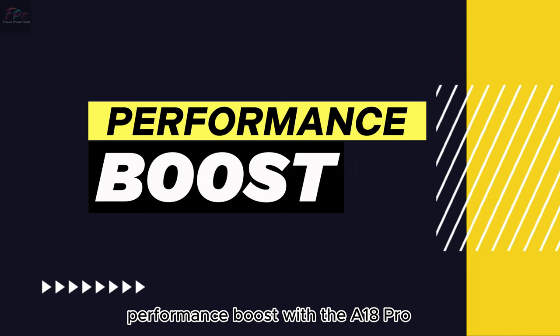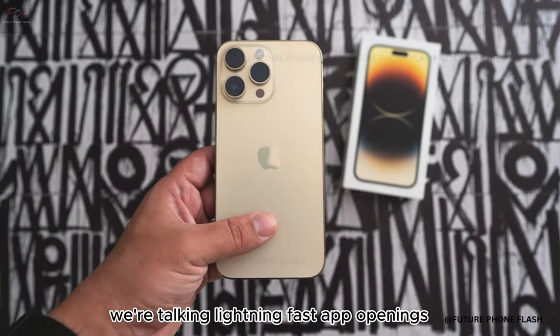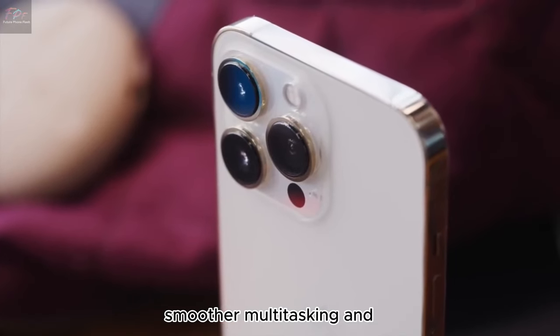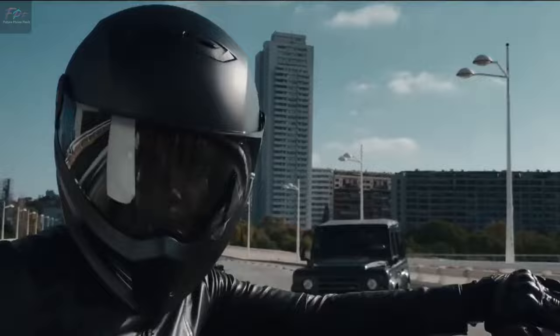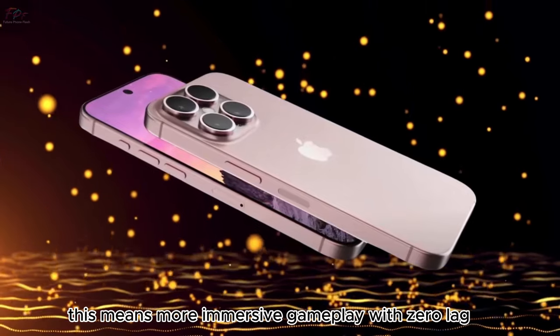With the A18 Pro, expect everything to be snappier. We're talking lightning-fast app openings, smoother multitasking, and no more waiting around for your favorite games to load. For the gamers out there, this means more immersive gameplay with zero lag.